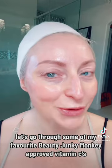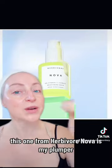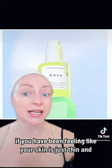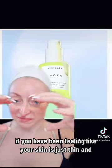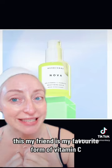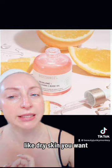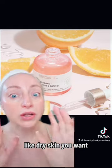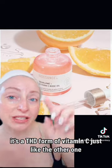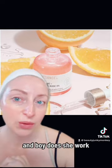Let's go through some of my Beauty Junkie Monkey approved vitamin Cs. This one from Herbivore Nova is my plumper. If you've been feeling like your skin is just thin and given up on life, this is my favorite form of vitamin C — it is your plumper. BioSense squalene and rose oil is for dry skin. You want this one. Works exceptionally well. It's a THD form of vitamin C, just like the other one, so it activates once it's in the skin — and boy, does she work.